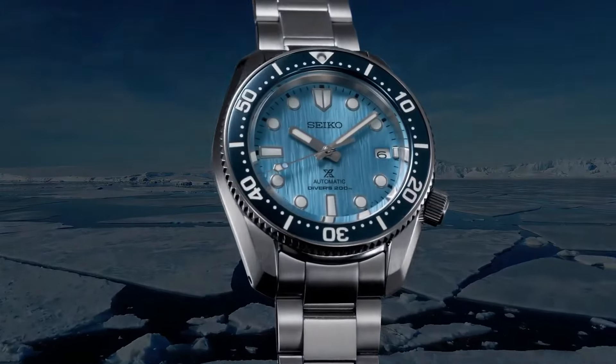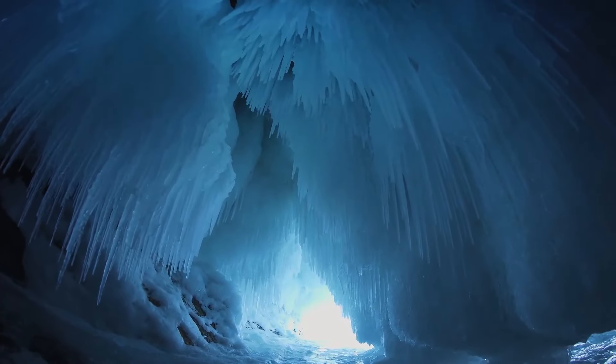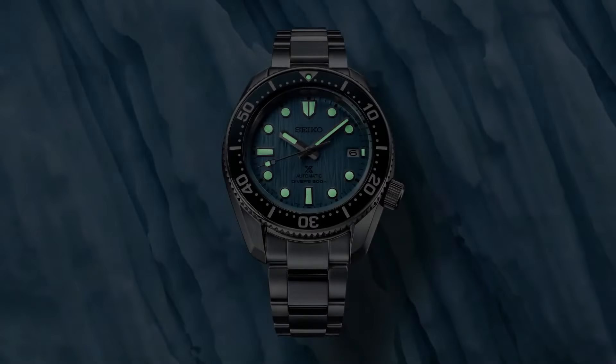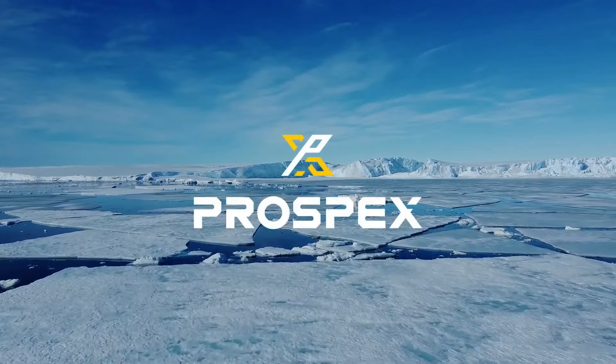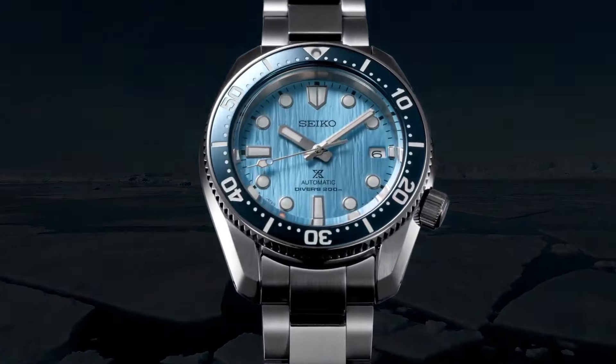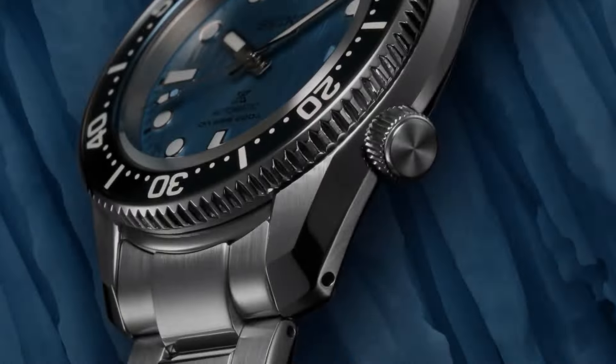Dial window material type: sapphire crystal. Display type: analog. Clasp: push-button deployment clasp. Case material: stainless steel. Case diameter: 42 mm. Case thickness: 12.5 mm. Band material: stainless steel. Band size: men's standard.